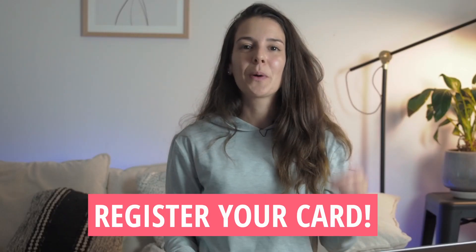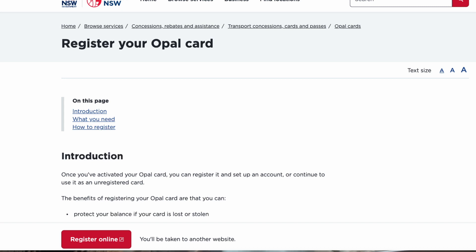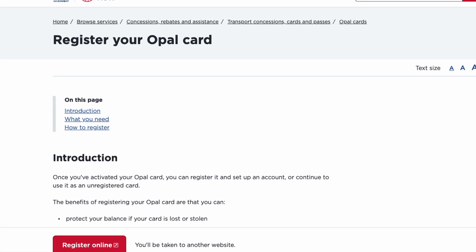You need to register your public transport card in case you lose it. You can do this online — just register your card number under your name. If you lose it and had, say, fifty dollars on it, you can transfer all that money onto a new card. I highly recommend doing that.